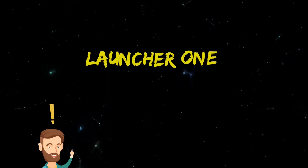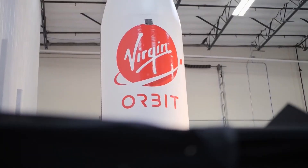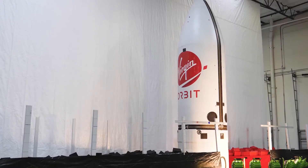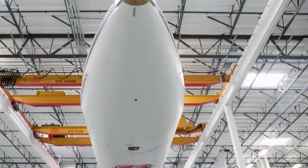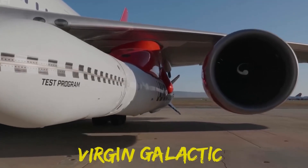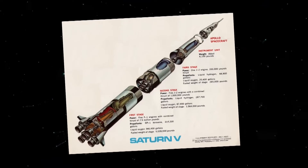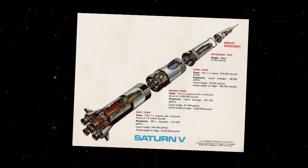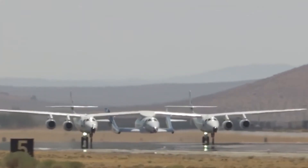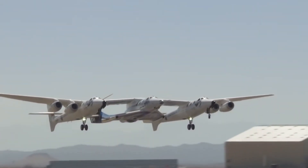LauncherOne. The company plans to reach space through a rocket called LauncherOne, and the development of this rocket started as far back as 2007. Before Virgin Orbit was even created, the work on LauncherOne was started by Virgin Galactic, and the technical specifications of the rocket were first published sometime in 2009. The rocket was proposed to be an expendable two-stage, liquid-fueled rocket air launched from the White Knight 2 carrier aircraft — here it is, in all its amazing futuristic glory.